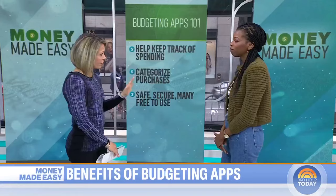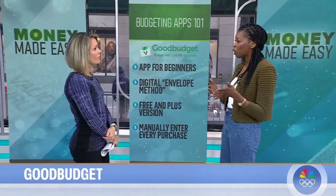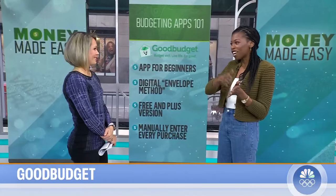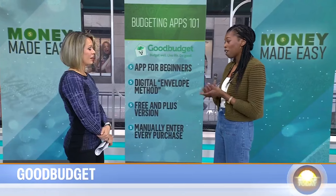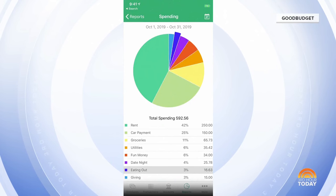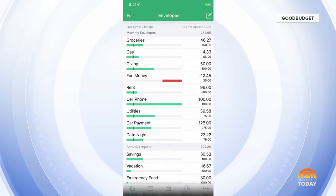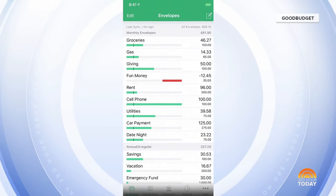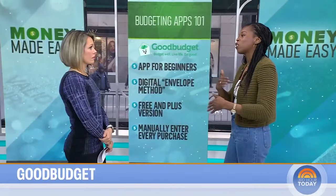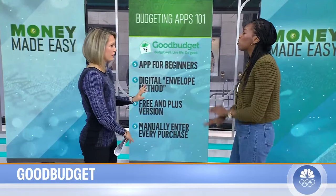For someone who's never used one of these apps before, I like GoodBudget because it's similar to that envelope budgeting system that a lot of people are already familiar with — where you have an envelope, you write a spending category on it, you put cash in it, and when it's gone, that's it. GoodBudget gives you digital envelopes, so it's a way to update that old-school system because now you can track it on your phone. It's not going to connect to your bank automatically, so you have to manually add your transactions. If you want more than 20 envelopes, you have to pay for the plus version, which is about $8. It's a good starter — a good way to dip a toe in.